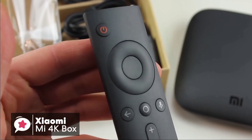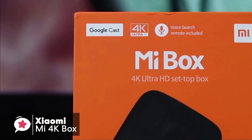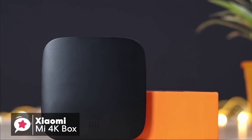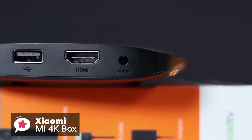Users familiar with Android TV devices will have no trouble using this remote. To conclude, if you're looking for an Android-based streaming TV box and don't want to spend too much, the Xiaomi Mi 4K Box is a solid budget device we would suggest checking out.